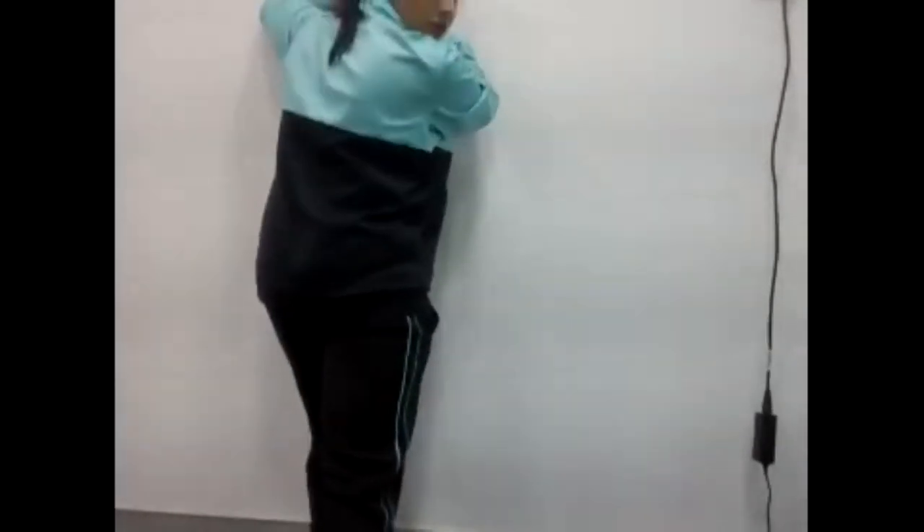Next exercise is in standing. Stand against the wall with one knee in front of the other, one leg back. Hold the wall with both hands. Without lifting the back heel off the floor, try to touch your knee to the wall and come back. You'll get a slight stretch at the back of the calf. Let's do 10 repetitions on each side.